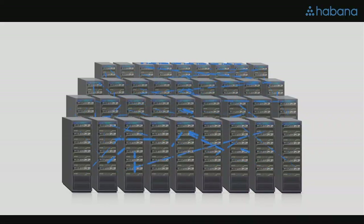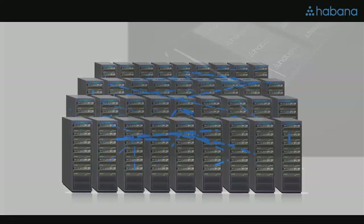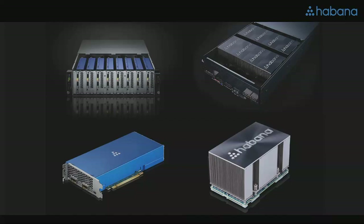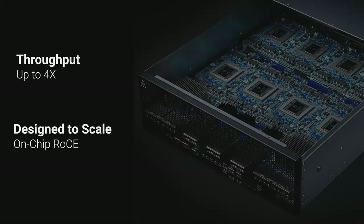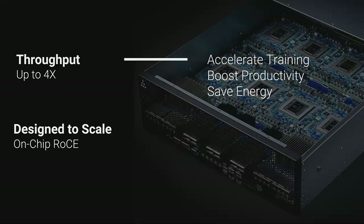So if today you are using GPUs for training, why should you consider Gaudi? The first reason is raw performance — Gaudi's architecture delivers record throughput and power efficiency. The second reason is that by integrating RoCE on the processor chip itself, Habana Labs enables scaling AI like never before. With Gaudi's performance, you can accelerate your training, boost your productivity, and save energy all at the same time.